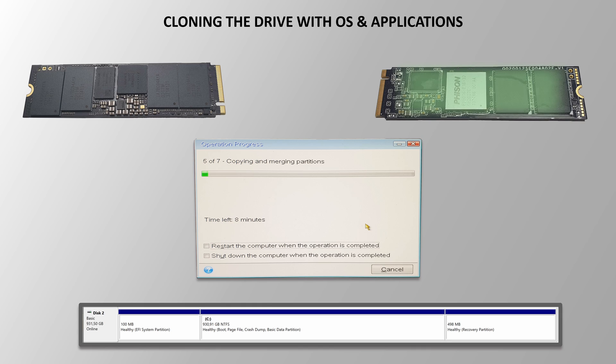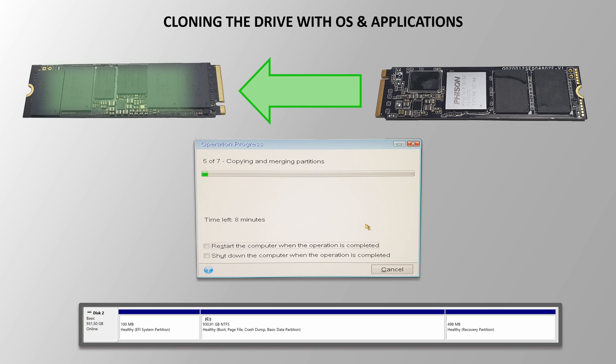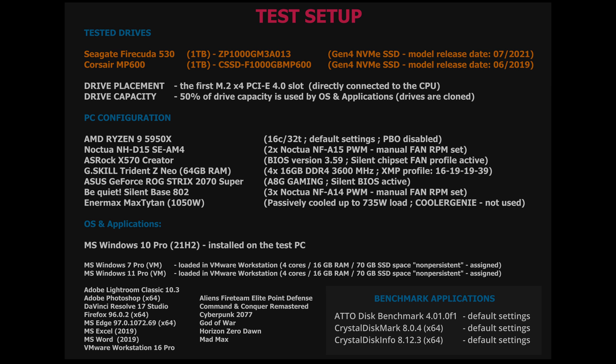To make the tests as close to reality as possible, I cloned my 1TB MP600 drive — with all applications on it, 50% free and 50% full — to the new Seagate FireCuda 530, and then ran all benchmarks and tests on both drives. Both SSDs were placed into the first M.2 PCIe 4.0 slot, which is directly connected to the CPU by 4 PCIe lanes not shared by any other slots or sockets.